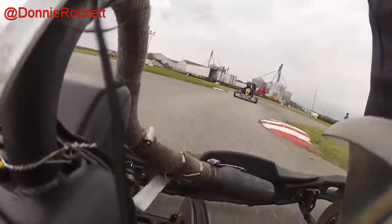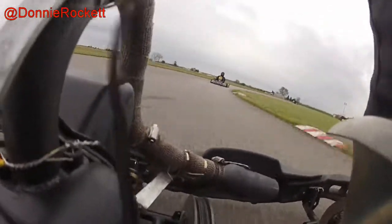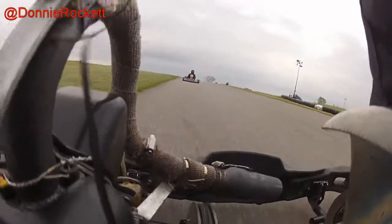I think my fastest lap was my fifth lap, which has probably already happened by now. It was a 10-lap heat.